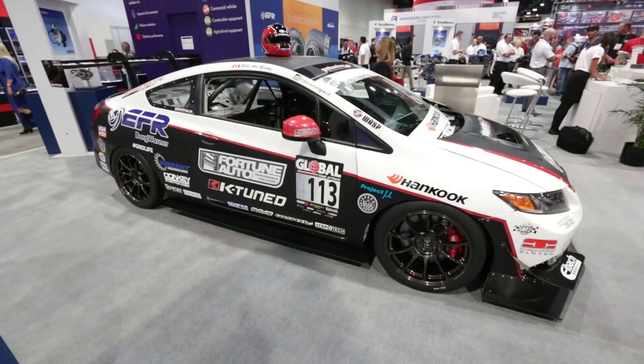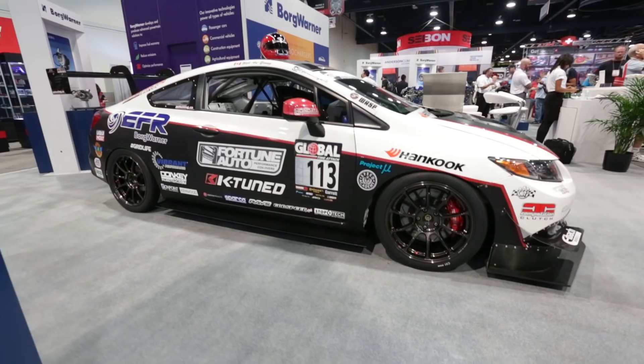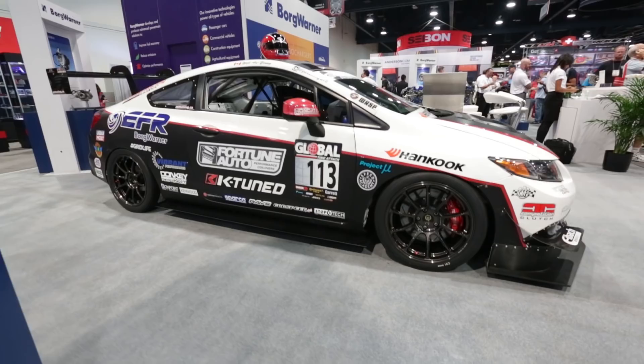Here's our buddy Will's Civic SI from PZ Tuning. This bad boy is going to Global Time Attack Super Lap Battle — and check out that sweet Speed Academy sticker. Plus five horsepower.